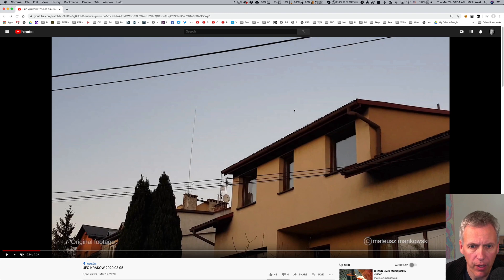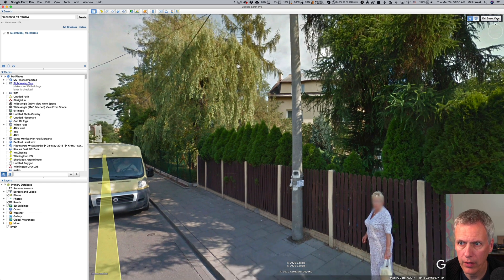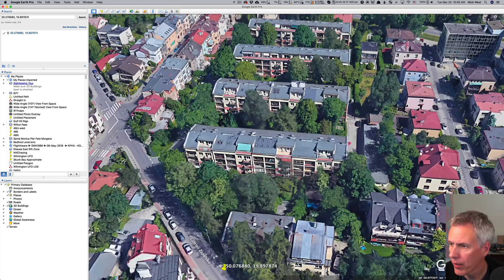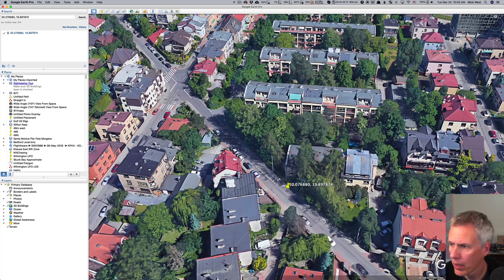Here's a better shot from the video. We've got this orange house with a peaked roof, another house with gable windows, a couple of chimneys, and an orange house with three windows off to the side. That should be relatively easy to track down with all three buildings visible.